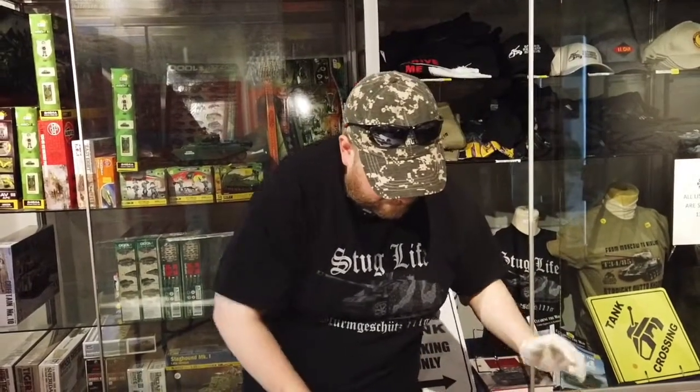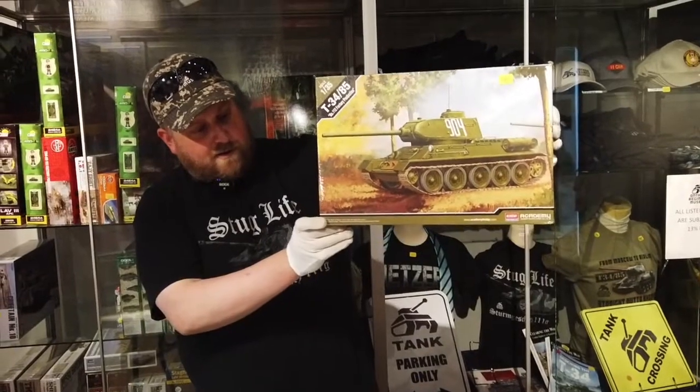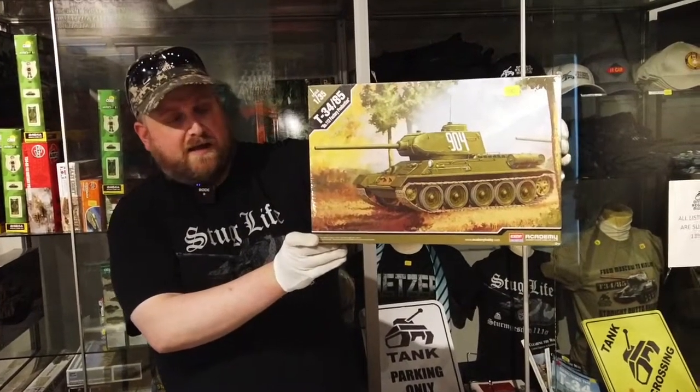Next we've got my favorite tank of all — the T-34-85, 1/35th scale. This is actually an Academy brand.